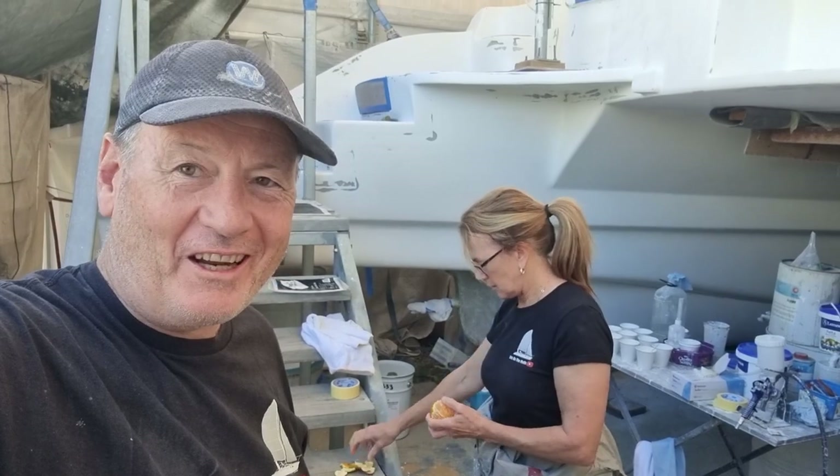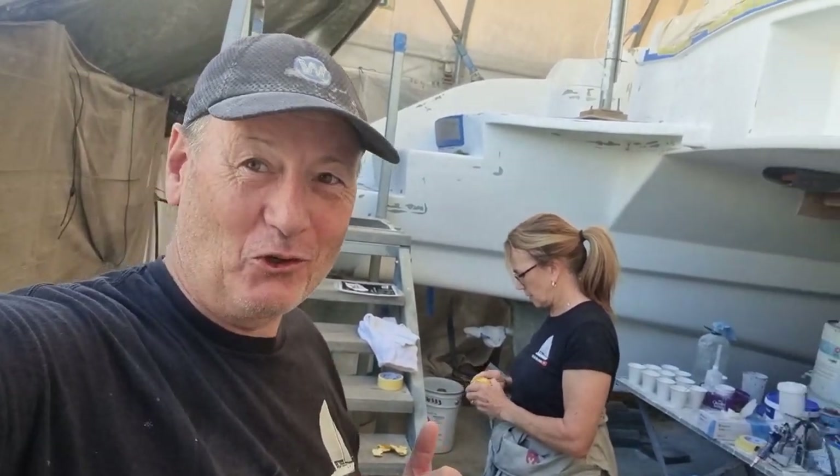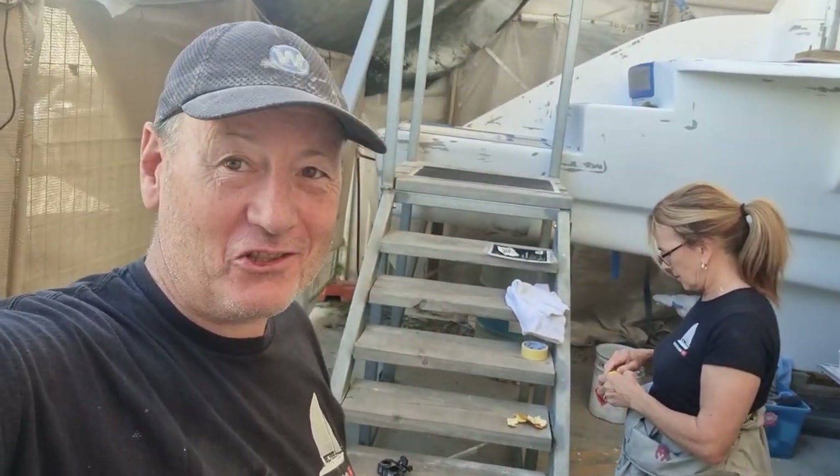We spent all afternoon yesterday preparing the sugar scoops at the back — our hull extensions. I don't want to call them sugar scoops anymore because they don't look like sugar scoops anymore.